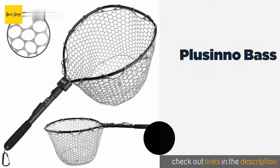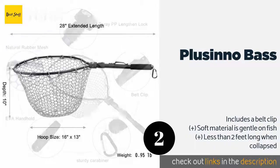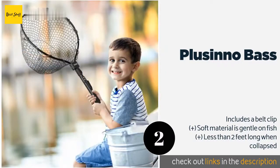Number two is the Plusino Base. The Plusino Base comes with a handy carabiner which you can attach to your backpack or vest as you hike or portage to the next hot spot, freeing up your hands to carry other gear. You can easily initiate folding with the push of a button on the handle.